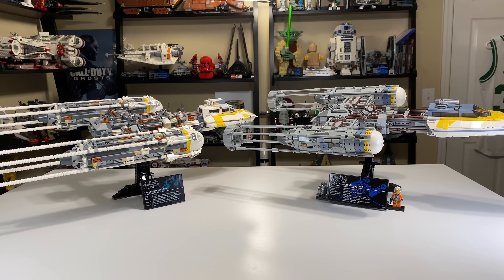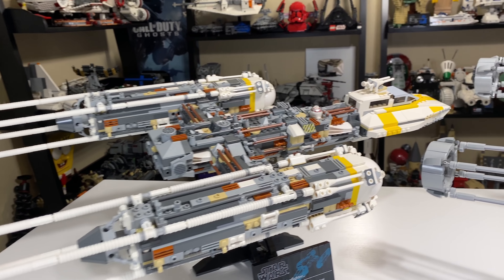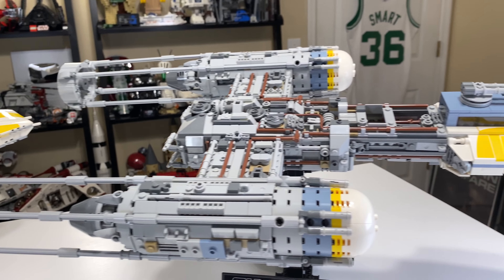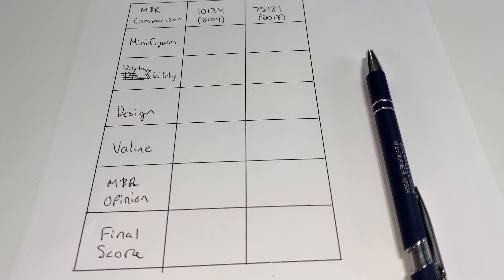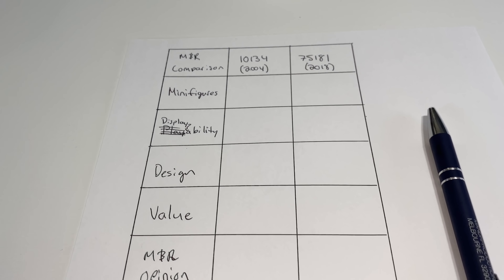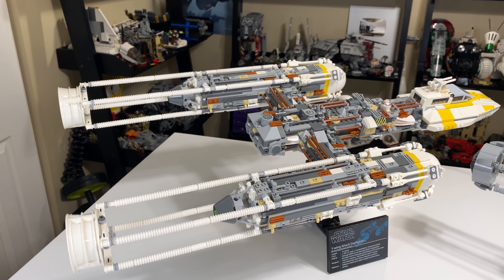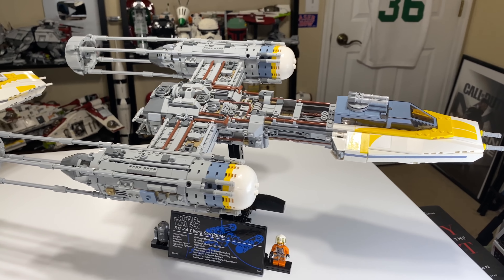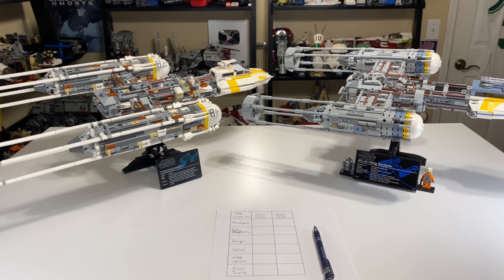Hey, what's up studs? Ryan here from M&R Productions with my comparison of two amazing LEGO Star Wars sets. We have the 2004 and 2018 Ultimate Collector Series Y-Wings. This comparison video will use the M&R comparison system. We'll go through the minifigures, displayability — because these are UCS sets, so playability doesn't really exist — the design, the value, and the M&R opinion to bring us a final score. Hopefully this will decide which set is better, or help you decide which one to buy, or just entertain you. We are in for a good one here.